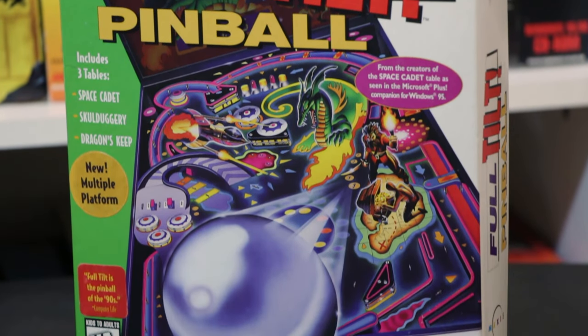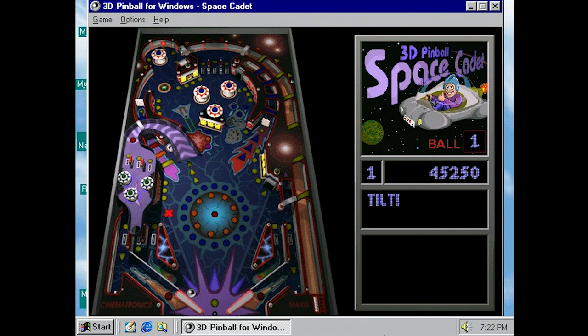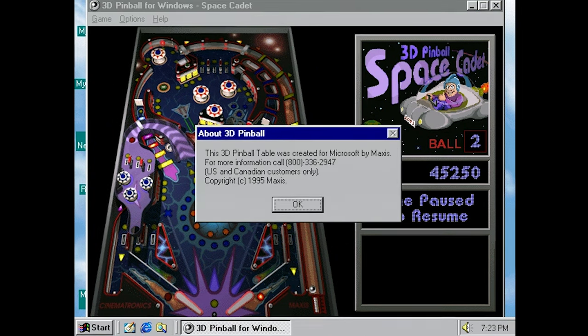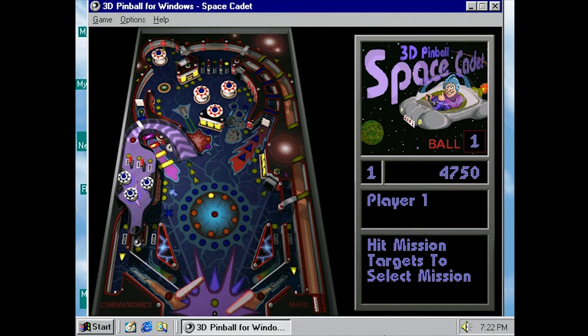Maxis then released the full version of Space Cadet alongside two more tables, with the idea of capitalizing on its inclusion in Microsoft products. The problem was that while plenty of people saw Space Cadet, relatively few realized it was a demo for a complete package of pinball tables. Part of this was because Microsoft's version obscured this information somewhat — making the company names harder to see on the table, and only including a phone number with some vagueness. The later versions didn't even include this phone number at all, which made it seem more like a standalone table.